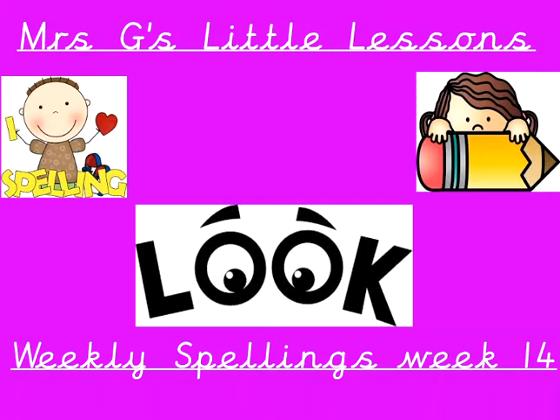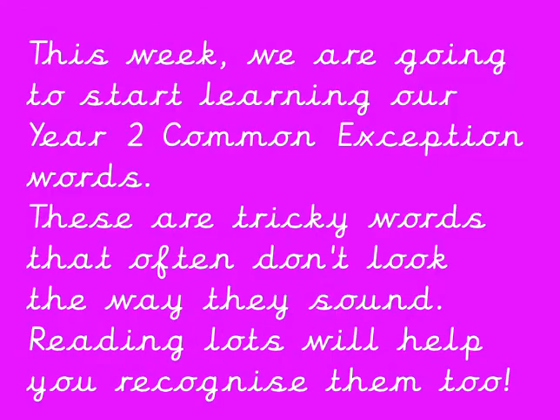Hey everyone, it's that time of the week again. It's time to let Mrs. G help you out at home learning your spellings so we can get into the 8 out of 8 club. Now this week's spellings are common exception words. We're going to start looking in more detail at our Year 2 common exception words. These are tricky words that often don't look the way they sound. Reading lots and lots will help you to recognise them too. And don't forget you can come back and watch this video as many times as you need to this week. That's why we record them for you.